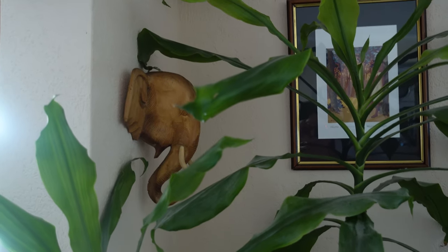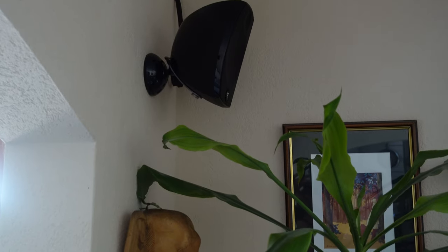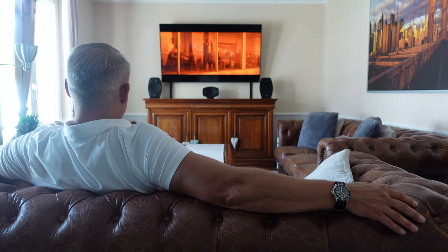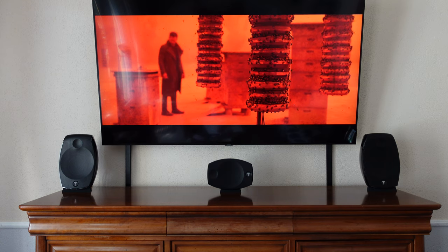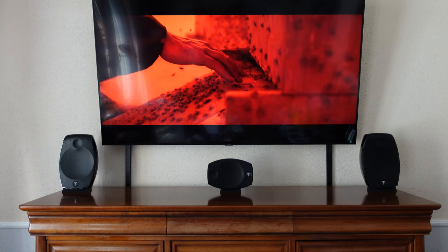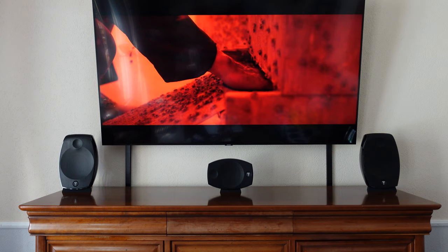Blade Runner 2049 is another example of the added value delivered by a good Dolby Atmos track. The entire sound image is exceptionally clear, and the various sound elements are distributed very effectively throughout the room against immersive 360-degree backdrops. The high channels are effectively used for both atmospheric elements and targeted effects. This is very well demonstrated at 1 hour 41, when officer K walks through the rooms of Las Vegas and stumbles upon a beehive. The sound of the buzzing bees is so realistic and three-dimensional that I would not recommend watching this scene if you have an intense fear of bees.